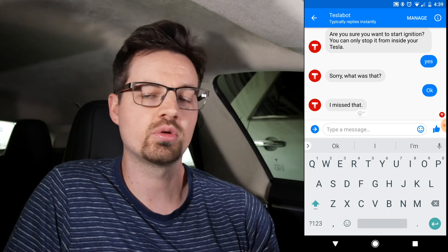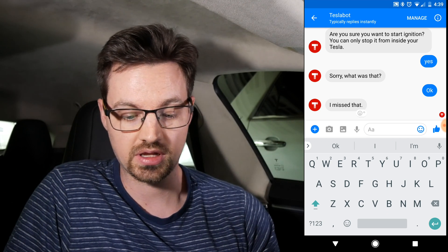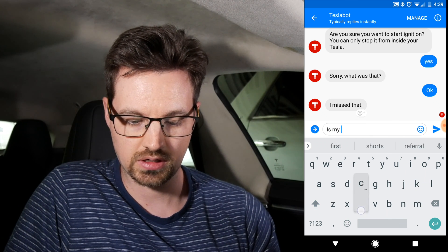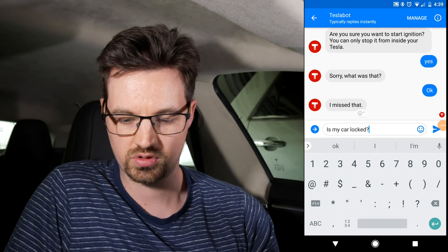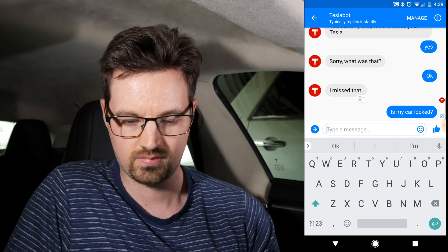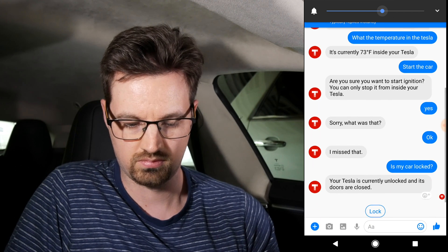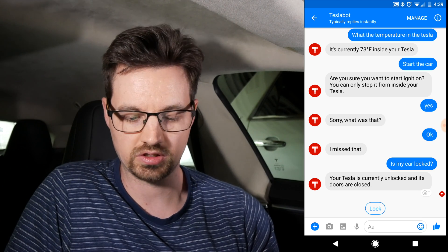I'm pretty hesitant about giving my login credentials to apps, but I just had to try it because it sounded really cool. Let's see what you'd want to ask my car. One thing they show on the chatbot page is finding out if your car is locked, so I'm going to type: 'Is my car locked?' Your Tesla is currently unlocked and its doors are closed.